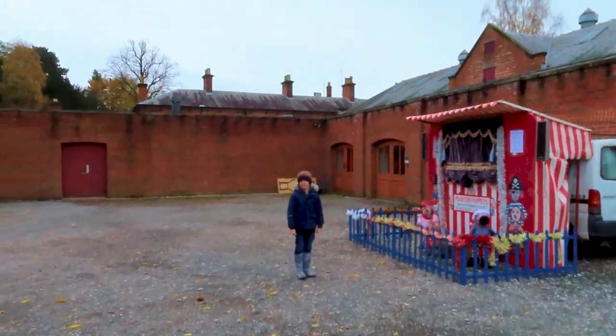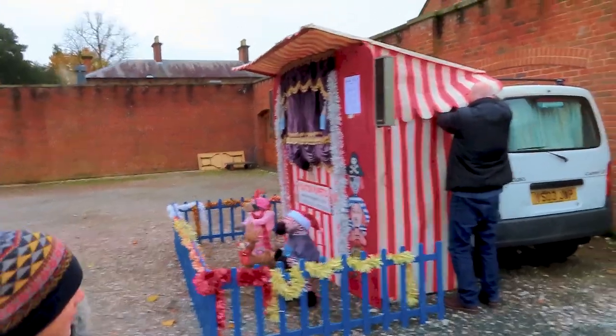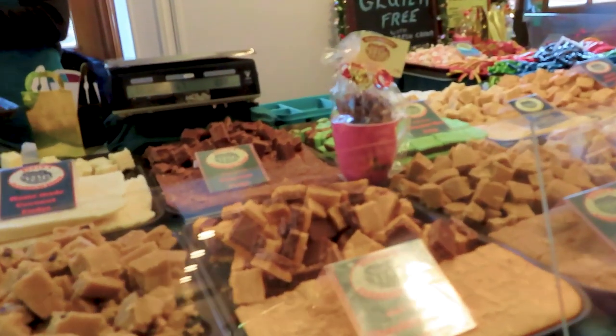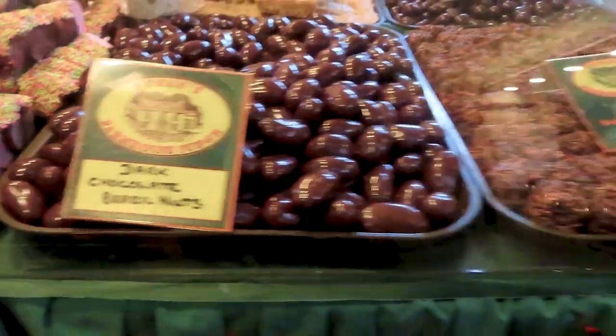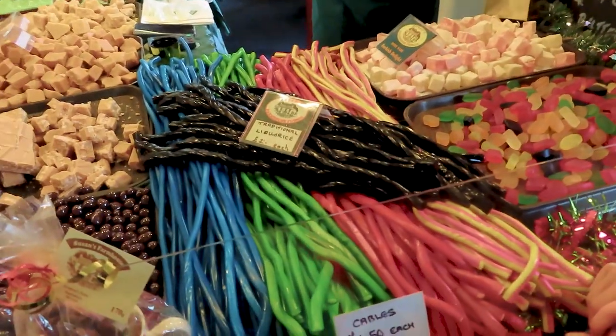Can you wait for the puppet show? I think it is a puppet show! It's a fudge stall - it's something caramel. There's some cables... I think we should get some of those in a bit. Looks amazing!